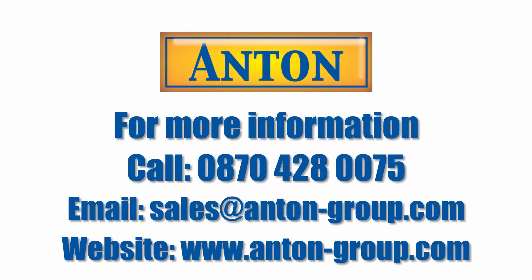We'd recommend ours because it is robust, it will last two years, and we think it's great value for money. Any questions, get in touch with us — all our details are on our website. Thank you.